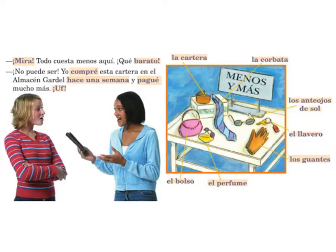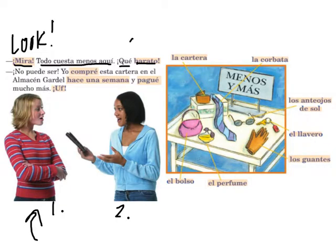Aquí podemos leer una conversación entre las dos chicas. Ella dice: 'Mira, todo cuesta menos aquí. ¡Qué barato!' Mira means look — it's the command form. Everything costs less here. How cheap. Barato is one of your vocab words, it means cheap. La otra chica dice: 'No puede ser. Yo compré este cartera en el almacén Gardel hace una semana y pagué mucho más. ¡Uf!'